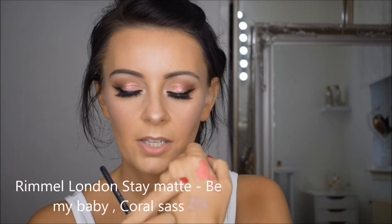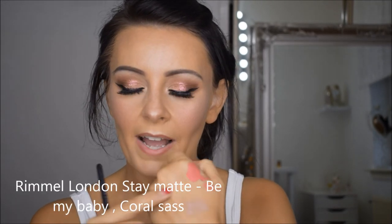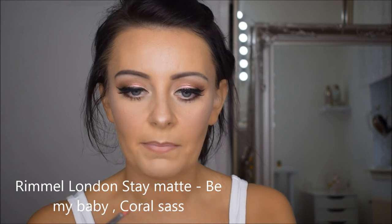I'm going to fill in the lips with my MAC lip pencil in Spice. What I've done is I've mixed two lip products in my hand - it is Be My Baby and Coral something, I'll link it below. So I've mixed these two up in my hand and I'm going to use that as my lip colour.